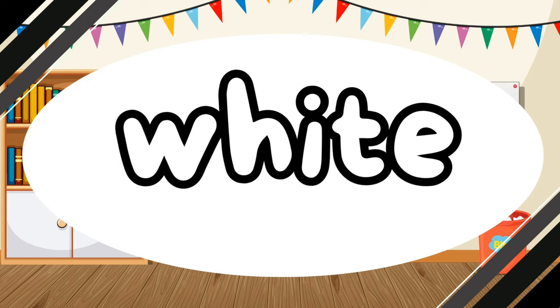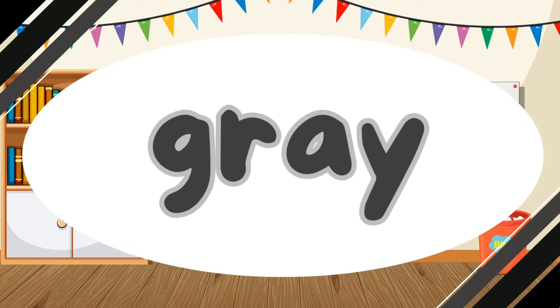What color is it? It is white. White. What color is it? It is gray. Gray.